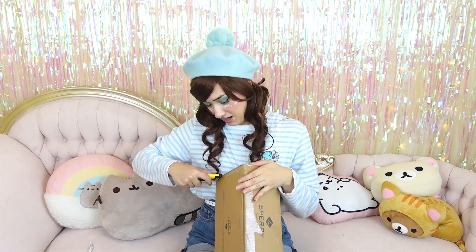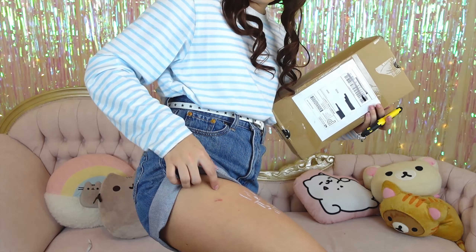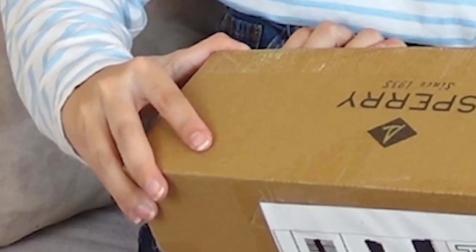Up next I have a box that says Sperry on it — these are not boat shoes, I promise you. There are a couple of items in here, but I can only show you one of them because the other is a gift. I almost just sliced my leg open in a place where I already cut my leg the other day cutting down cardboard. Let's just be smarter than the box here, sweetie.